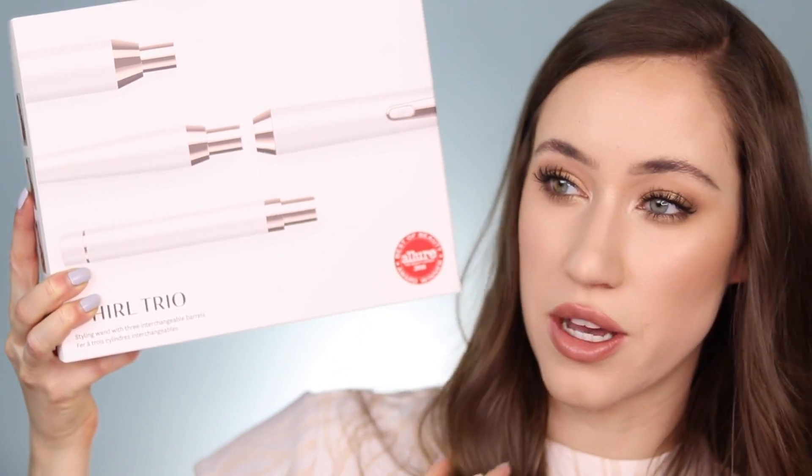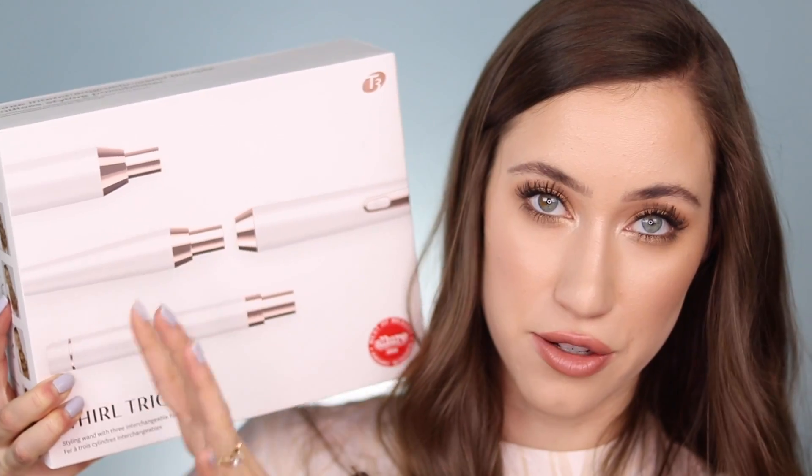Last but not least, I told you guys this was going to be kind of a short video, but last but not least I have a curling iron that I wanted to share. T3 has sent me some things in PR in the past, and they recently sent me this right here. This is their Whirl Trio — it's a curling iron but the tops are interchangeable, which is really nice. It's basically like a wand. I've been getting so many compliments on my hair every time I've been doing it, and I curled my hair with this today.